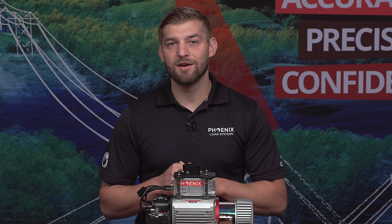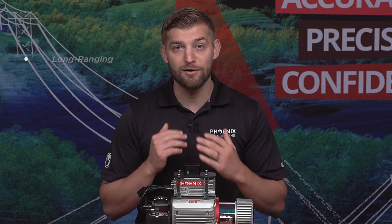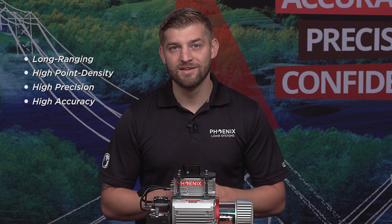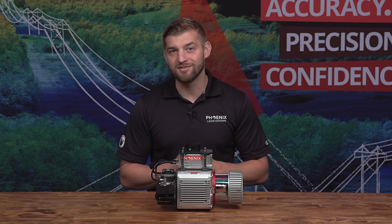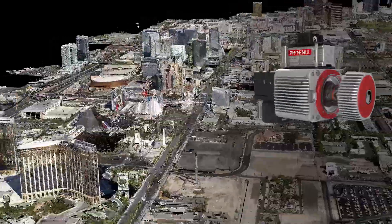This system has been purposely designed for the most demanding mapping applications, boasting impressive specs like long-ranging and high point density, precision, and accuracy. This combined with a 360-degree field of view enables unparalleled versatility. The Ranger LR is truly ready for nearly any mapping application.